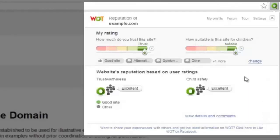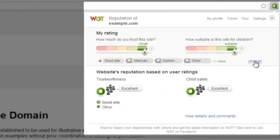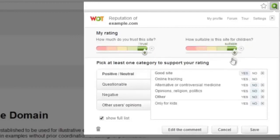You can change your rating or comments by moving the indicator across the rating bar or by clicking the change option. Alternatively, you can click the X icon next to the rating bars to cancel your previous ratings. Along with the ratings, you can also edit your comment by choosing the edit the comment option.